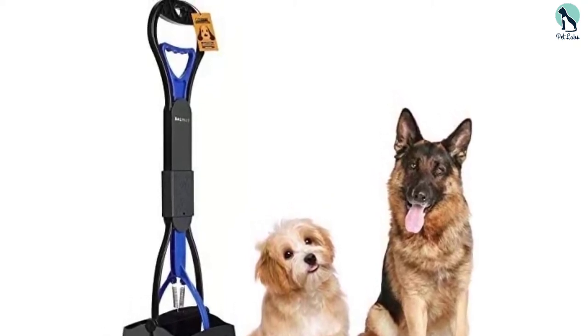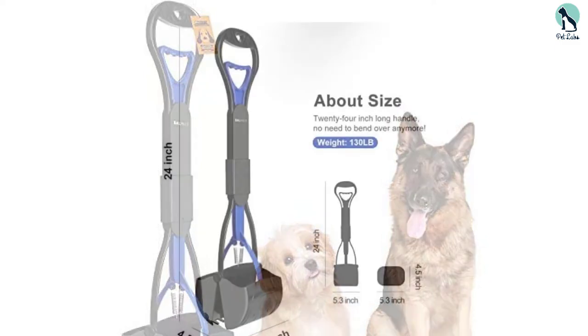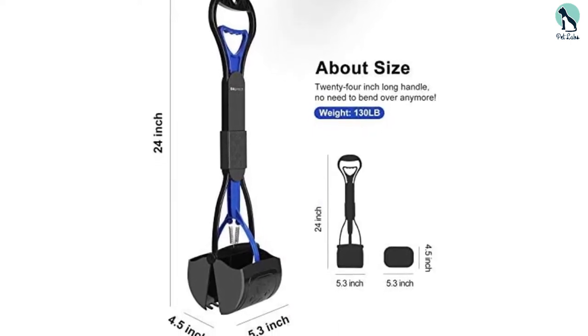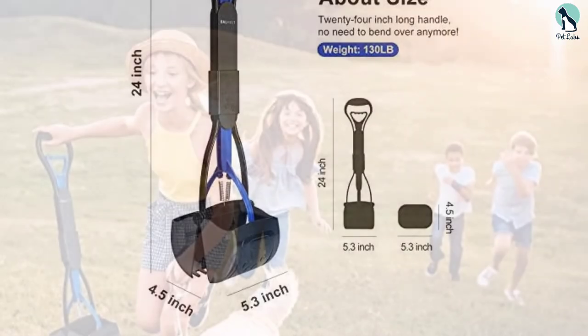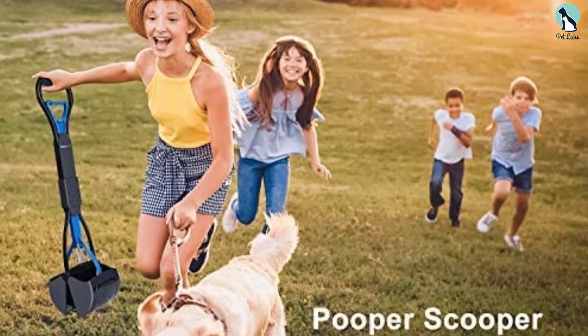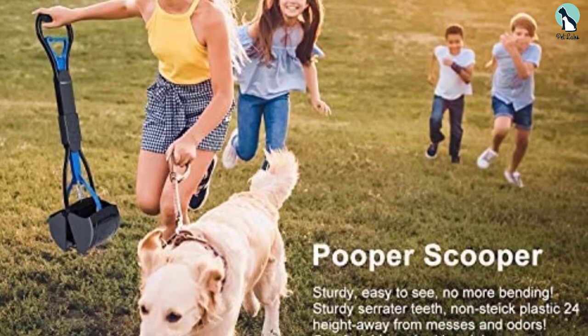The easy-pull handle has two durable springs that ensure an effortless litter scoop. The scooper comes with a 100% satisfaction and money-back guarantee. This Balvit device is easy to use, clean, and store. Coupled with its long handle, the one-scoop design is perfect, and we love the money-back and satisfaction guarantee.